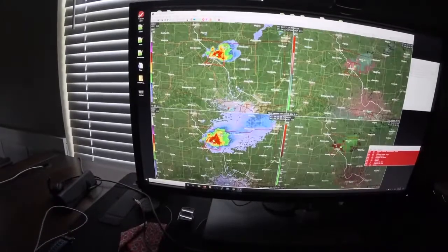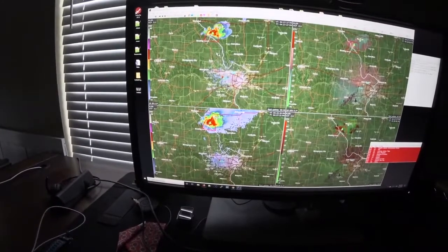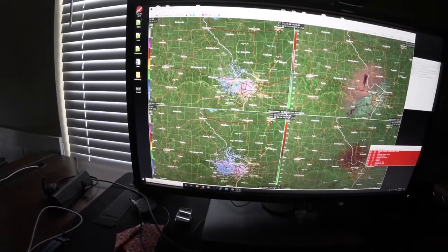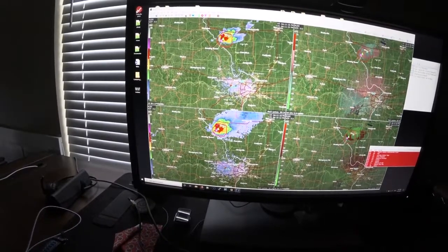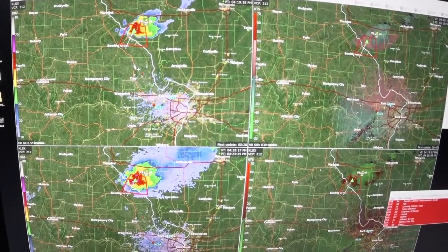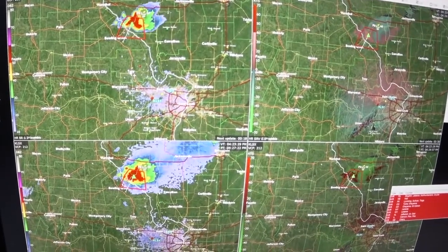Guys, looks like we got a nice cell northwest of me up here. I was just here at Hannibal and Bowling Green. I'm gonna head north and just kind of stay in this area, let it come to me, and then run away from it as it comes south.